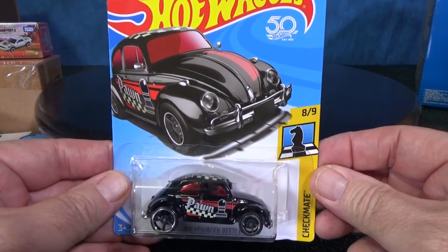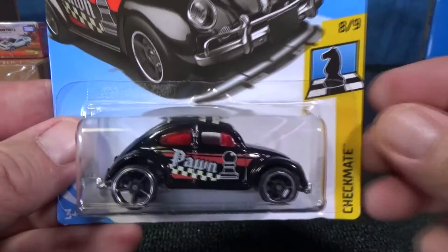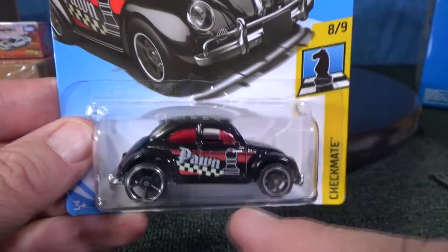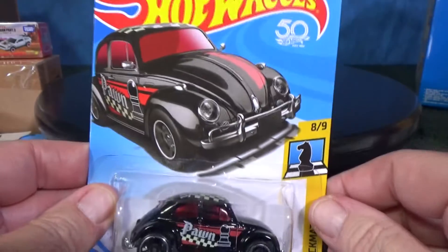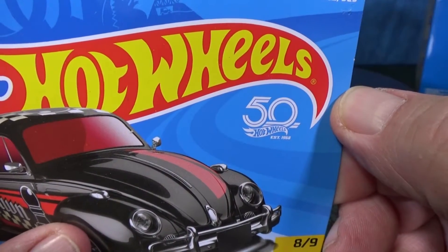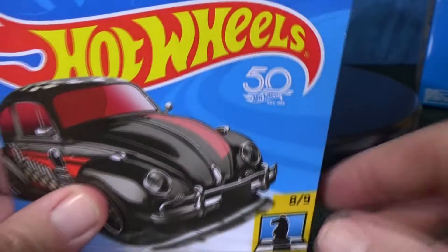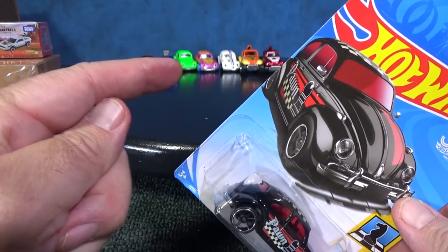Maybe you have this sample in your collection of the regular Volkswagen Beetle — it's not a tuned version. It was in the Checkmate series; there's a black version and a white sample. I have some colors to show in a moment. This one was released in 2018 — that was Mattel's 50th anniversary. This model's been around a long time.